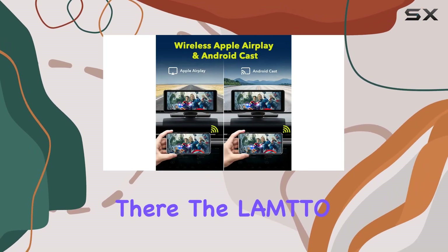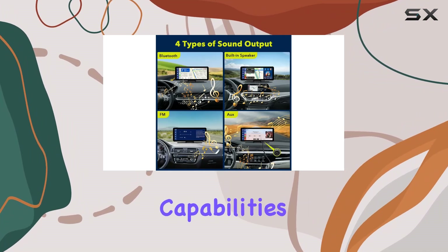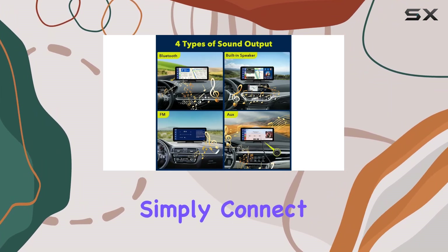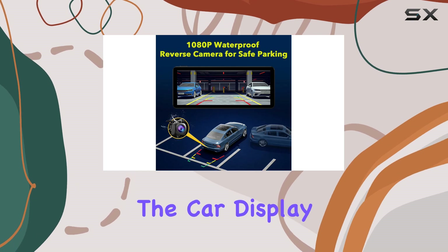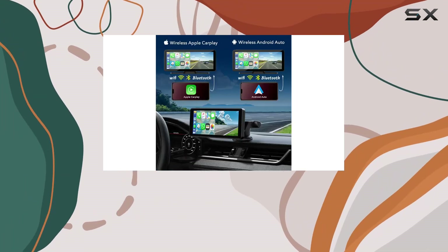But it doesn't stop there. The Lambda CarPlay screen also offers wireless mirror link and Androidcast capabilities. Simply connect via Wi-Fi, and you can mirror your phone's screen onto the car display, making it easy to share videos, audio, and pictures with passengers.